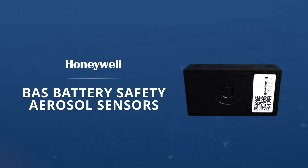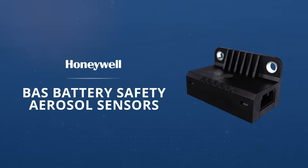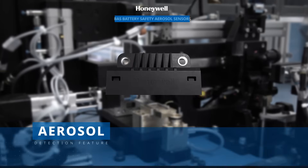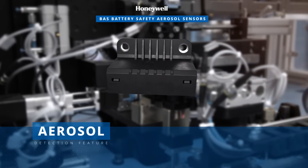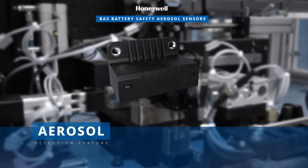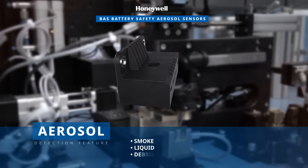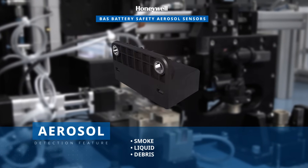The Honeywell BAS series of battery safety aerosol sensors are designed to detect and report thermal runaway events in lithium-ion battery packs. These automotive-grade sensors utilize the light scattering principle to identify the presence and concentration of aerosols, including smoke, liquid, and debris, which serve as early indicators of a potential thermal runaway event.